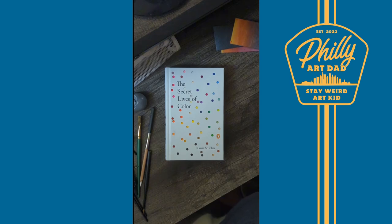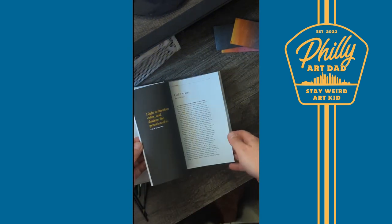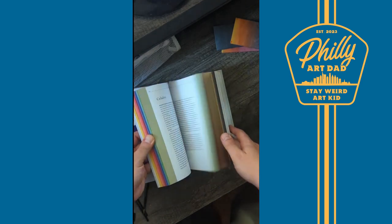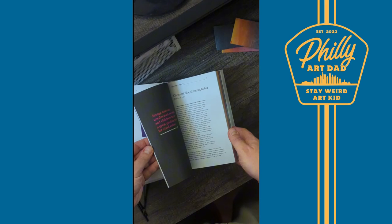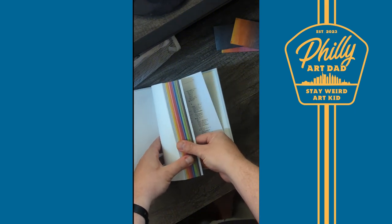This book is a great read to pick up and put down as you explore each color that St. Clair obsesses over. This book is also beautifully designed in its own right as you flip through the pages. Each chapter has a stunning gradient for the colors in the following chapter.